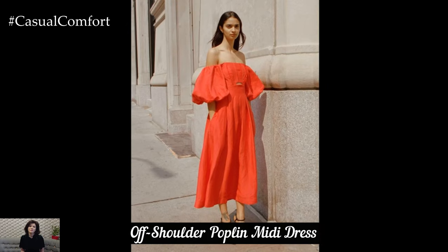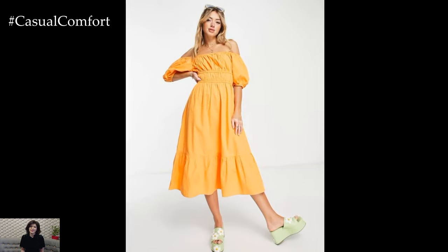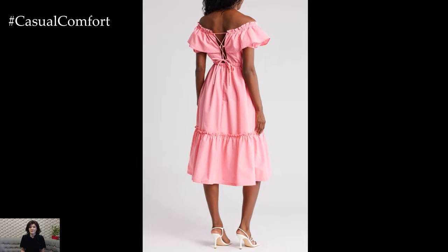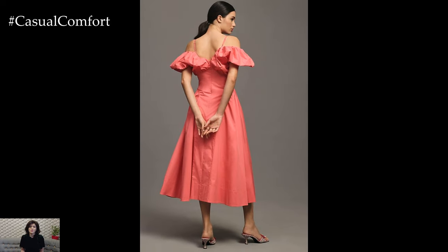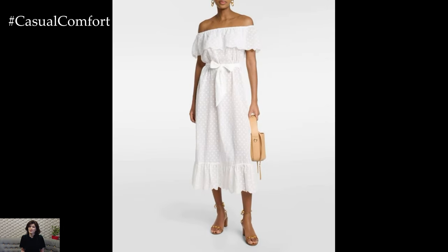An off-shoulder poplin midi dress is a perfect choice for those hot summer days when you want to stay cool while looking stylish. This design features a neckline that sits off the shoulders, highlighting your collarbones and adding a feminine touch to the dress. The off-shoulder style is perfect for showcasing a statement necklace or a pair of elegant earrings. For a casual look, pair your off-shoulder poplin midi dress with flat sandals and a wide-brimmed hat — ideal for a beach day or a summer picnic.